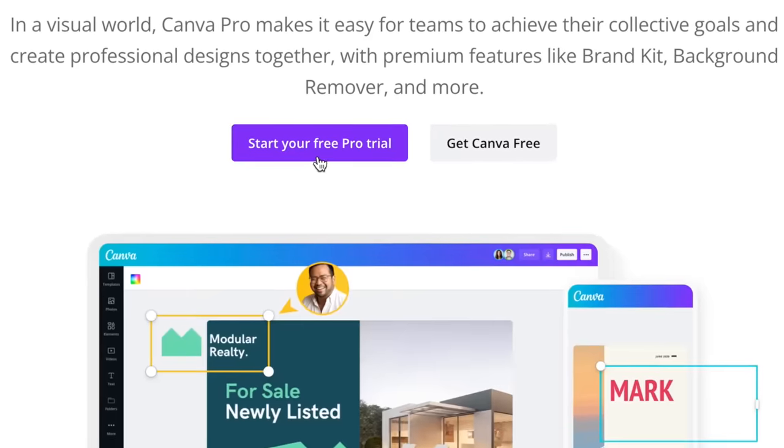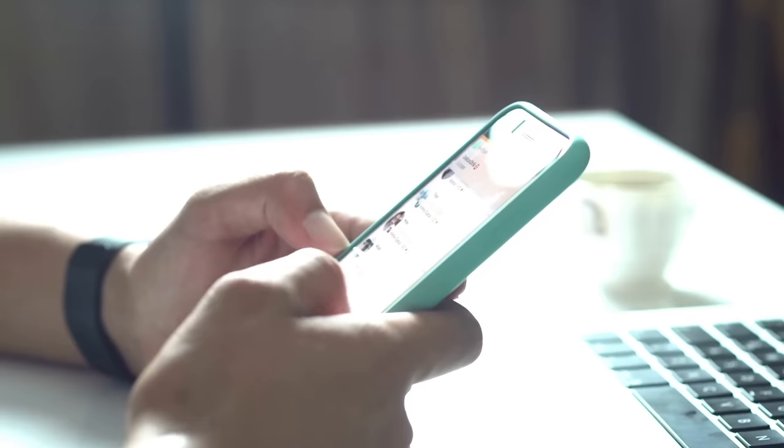Affiliate marketing is a business model where you promote a brand's products or services with a unique link that you're given, and if someone clicks on your link and signs up you make a commission. It's great because you don't have to worry about the product, you just have to advertise it.